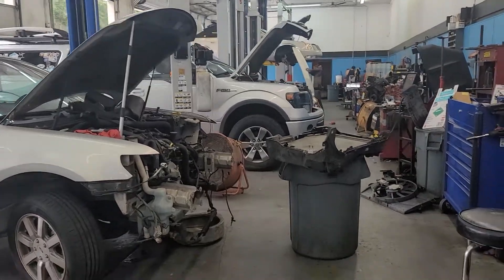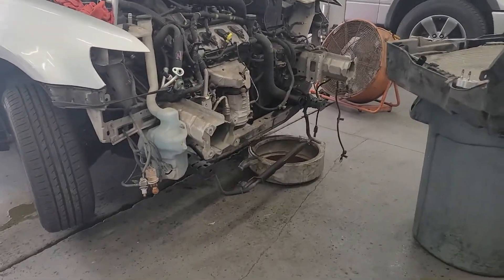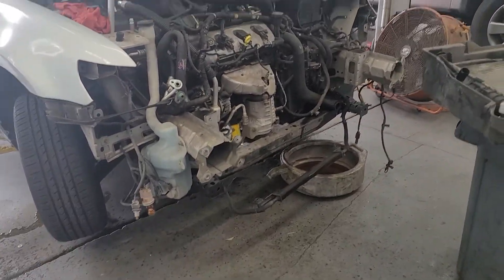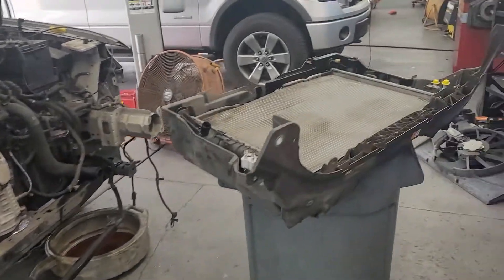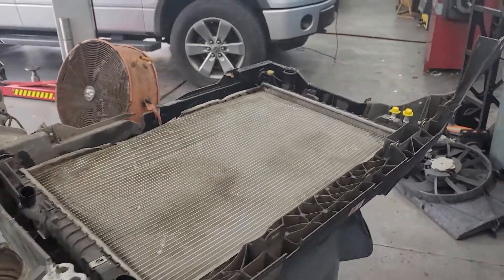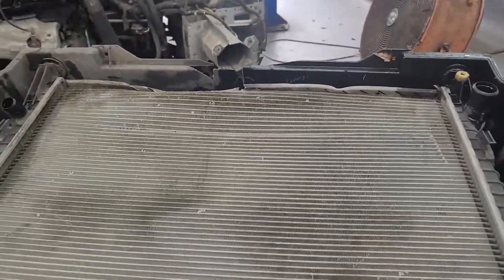Hey, good afternoon to you. Chuck here at Pals, back to the radiator support job that we have Lester on. As you can see, it's quite extensive what has to come apart in order to get that out of the vehicle. Here's our old radiator, condenser, and radiator support out of the car.